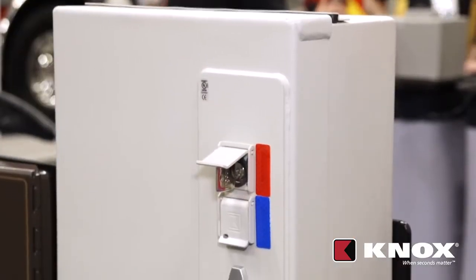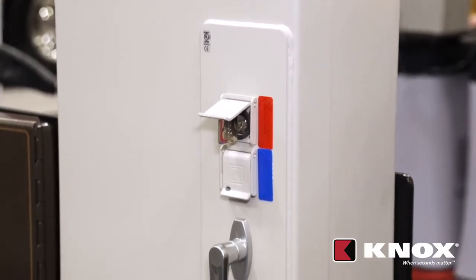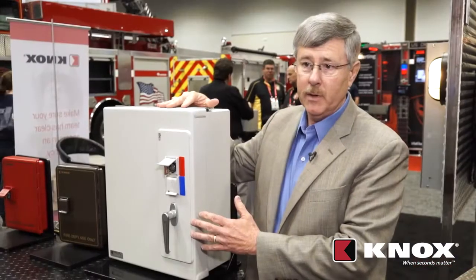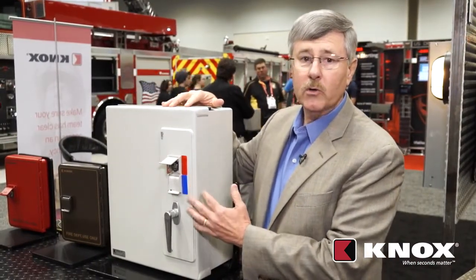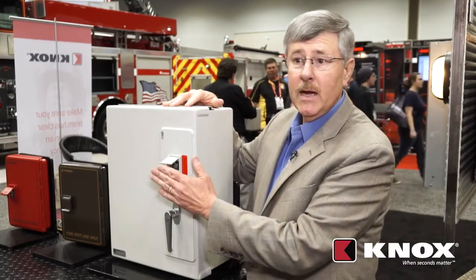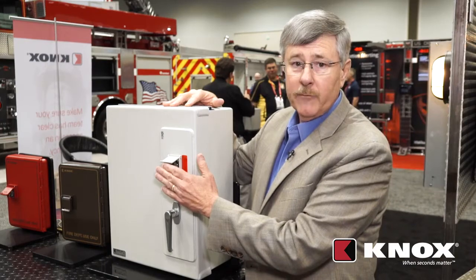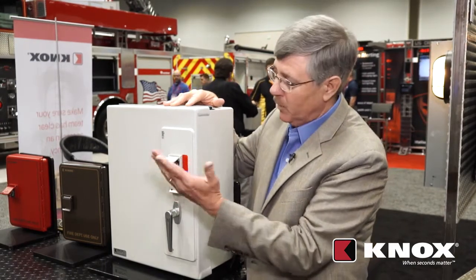Continuing with our interior access, Knox has now provided a Knox document cabinet. The Knox document cabinet allows us to access critical documents for the building. The same key we use to gain access to the building from the exterior will now operate the interior boxes as well — so one key does it all.